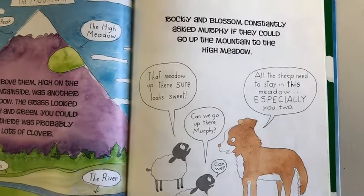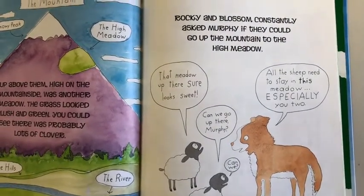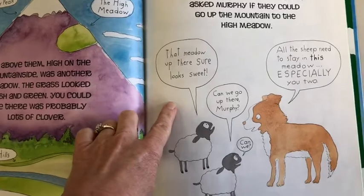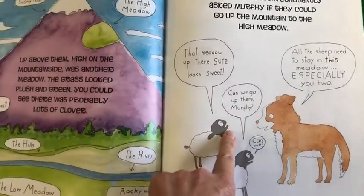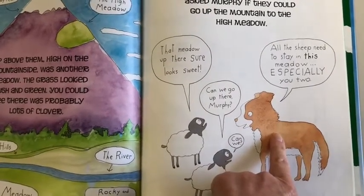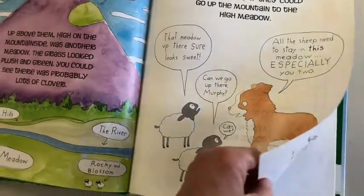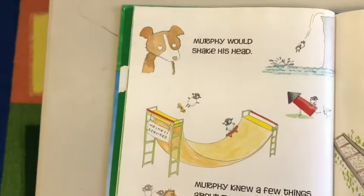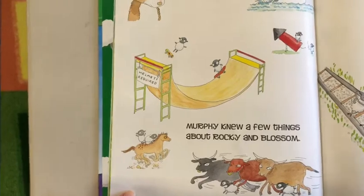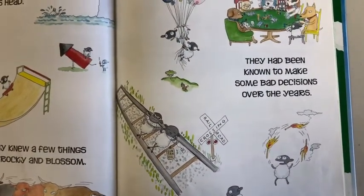Rocky and Blossom constantly asked Murphy if they could go up the mountain to the high meadow. 'That meadow up there sure looks sweet. Can we go up there, Murphy? Can we?' 'All the sheep need to stay in this meadow, especially you two.' Murphy would shake his head. Murphy knew a few things about Rocky and Blossom — they had been known to make some bad decisions over the years.